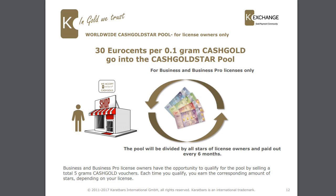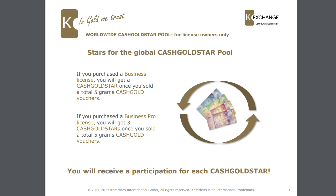On top of that there's a worldwide cash gold star pool, and this is for business and business pro license owners only. 30 cents for every 0.1 gram cash gold goes into this cash gold star pool. The pool is divided by all stars of license owners and paid out every six months. Business and business pro license owners can qualify for the pool by selling a total of 5 grams of cash gold vouchers. If you have a business license you get one cash gold star; if you have a business pro license you get 3 cash gold stars once you've sold a total of 5 grams of cash gold vouchers.